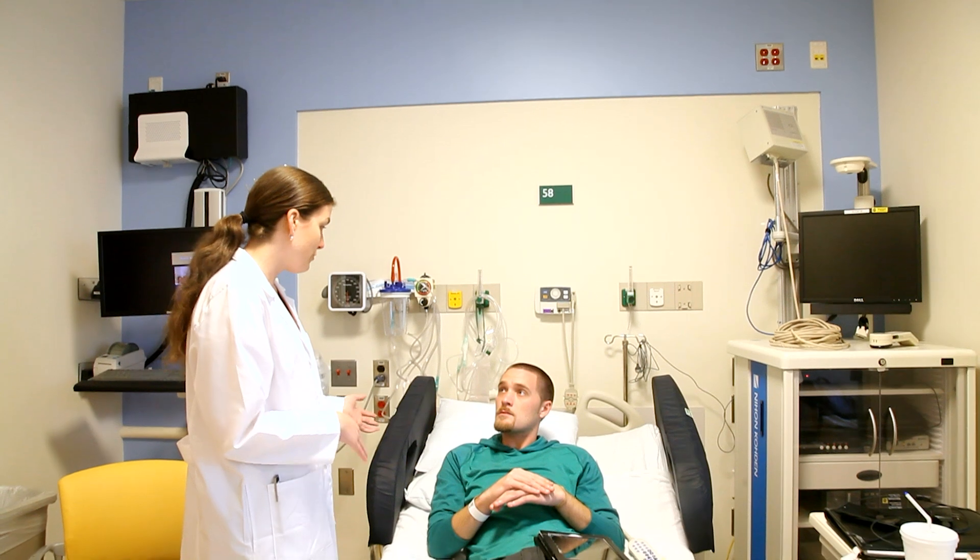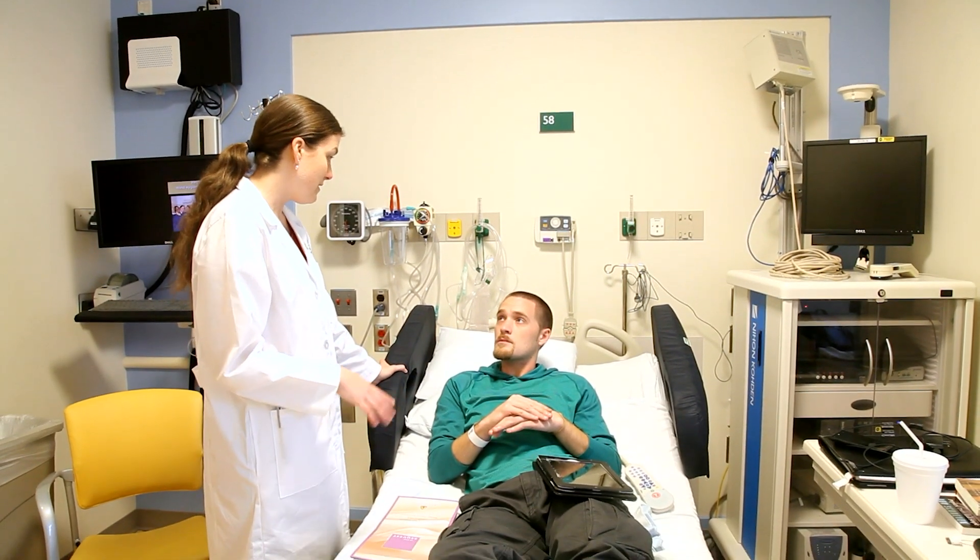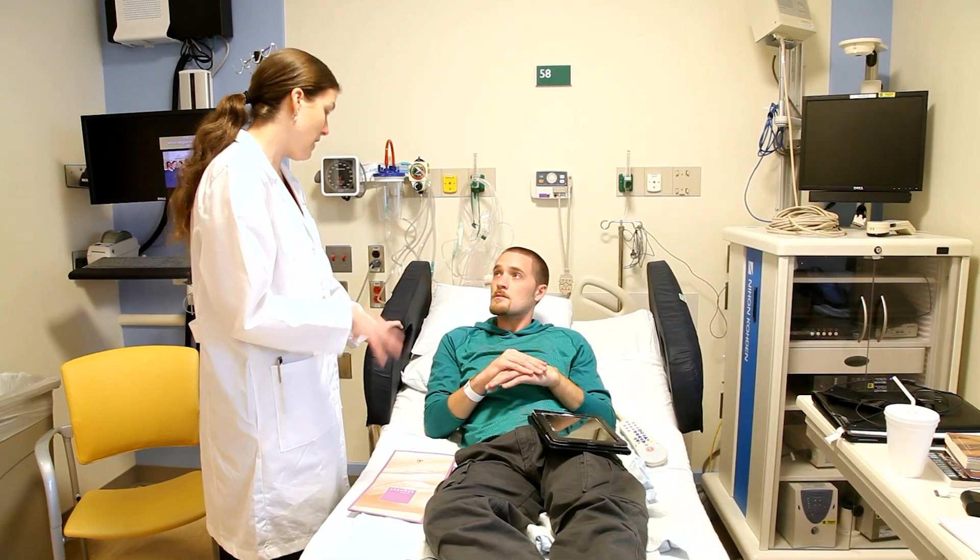We have six beds in the Adult Epilepsy Monitoring Unit and four beds in the Pediatric Epilepsy Monitoring Unit. We have sleeper sofas in each room. Parents or guardians of pediatric patients need to stay with their children, including sleeping overnight while the patient is in the Epilepsy Monitoring Unit, and these are all private rooms.